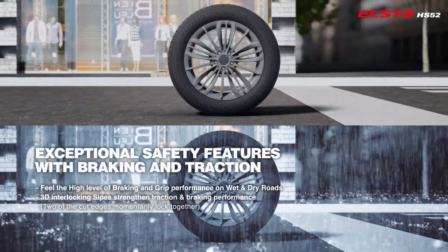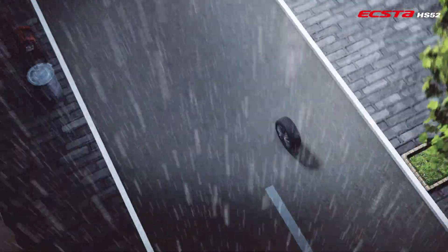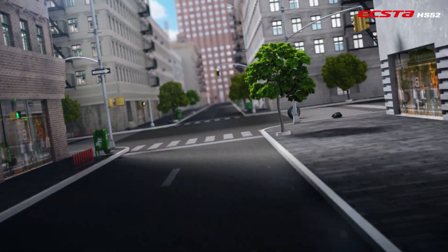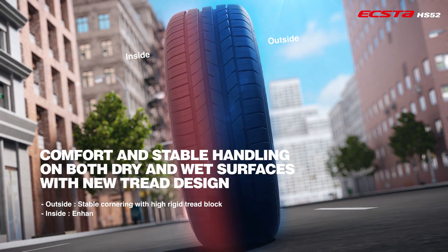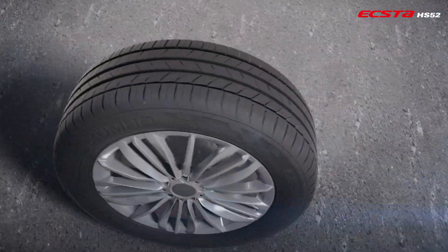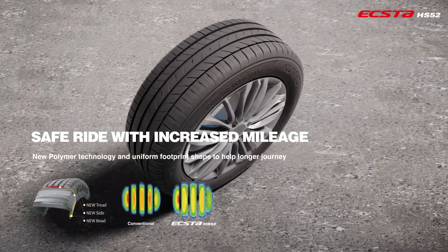Exceptional safety features with braking and traction. Enhanced wet grip for your safety. Comfort and stable handling on both dry and wet surfaces with new tread design. Safe ride with increased mileage.